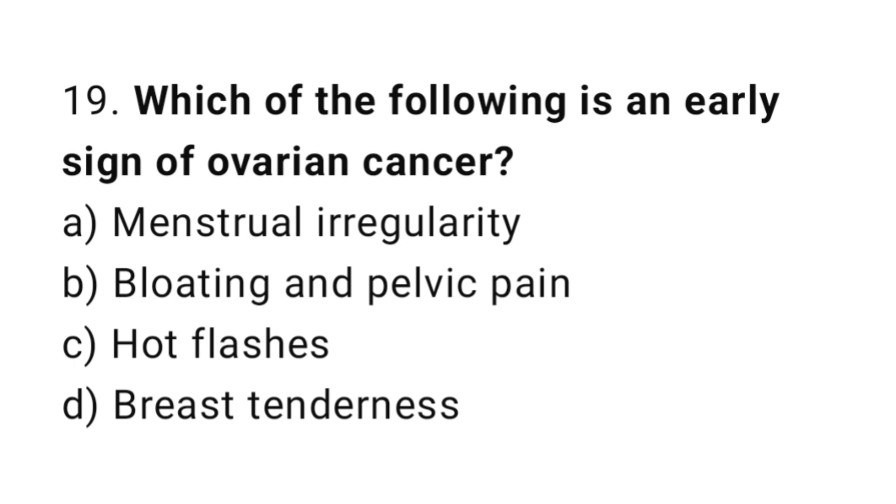Question number nineteen: which of the following is an early sign of ovarian cancer? The right answer is option B: bloating and pelvic pain.